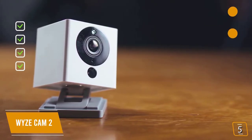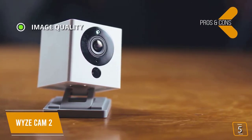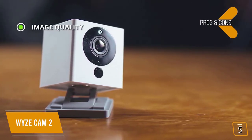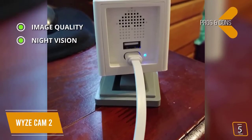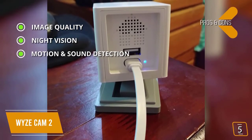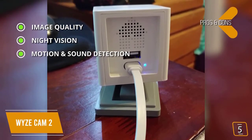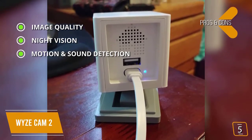Viewing angle: wide 110-degree viewing angle. The pros: image quality delivers clear, crisp live stream footage in 1080p Full HD. Night vision lets you see up to 30 feet in absolute darkness using four infrared LEDs. Motion and sound detection automatically records a 12-second video clip when motion or sound is detected and sends out push notifications.